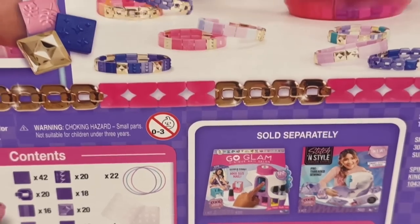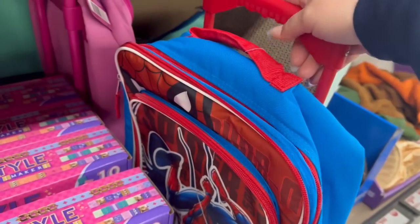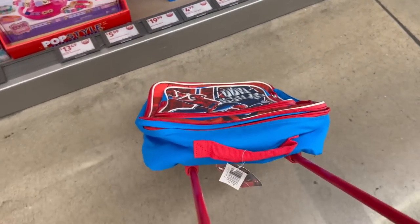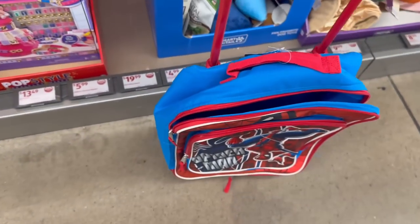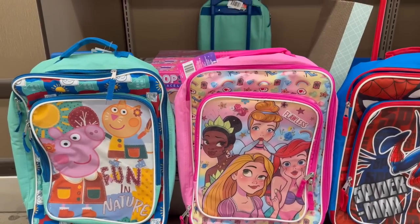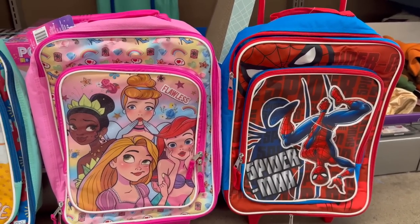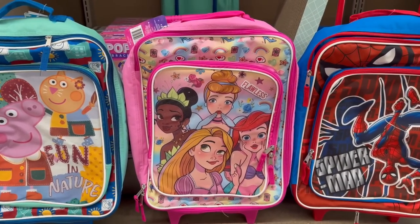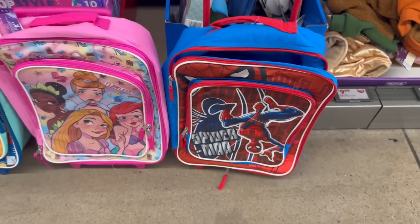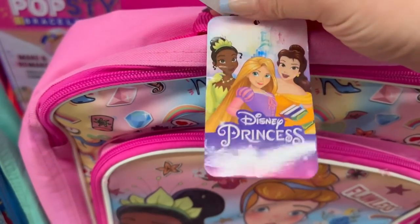You can probably find these online if you don't catch them at Aldi's. Coming over here, they've got nice rolling backpacks with little handles — great for traveling or kids with lots of books. They're kids' rolling suitcases for $19.99. Let me pull out the three styles: Peppa Pig 'Fun in Nature,' Disney Princess 'Flawless,' and Spider-Man hanging upside down. There's a zipper in the front and a top zipper. For $19.99, the quality is actually really not bad at all.